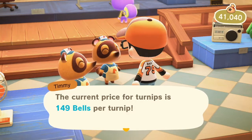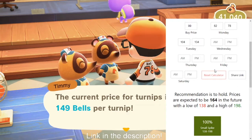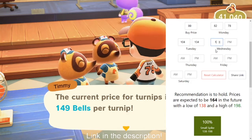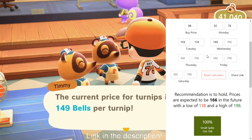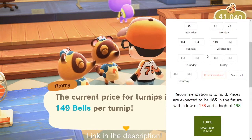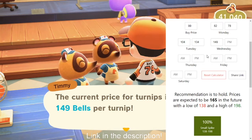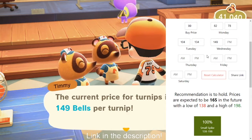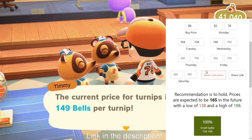The link will be in the description below for this website so you can bookmark it. My prices are still here from yesterday — Wednesday morning we're going to type in 149. Recommendation is still to hold, it will go higher. Now, normally you would say 99 bells to 149, I'm making 50 per — that's a really, really good profit — and I would sit there and say I'm going to unload them. But this is telling you to hold. So you're going to have to trust the website. I'm going to cut the video now and wait a couple of hours and we'll come back on Wednesday afternoon.